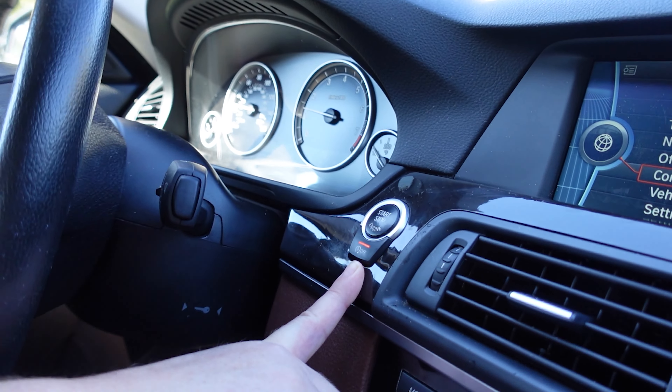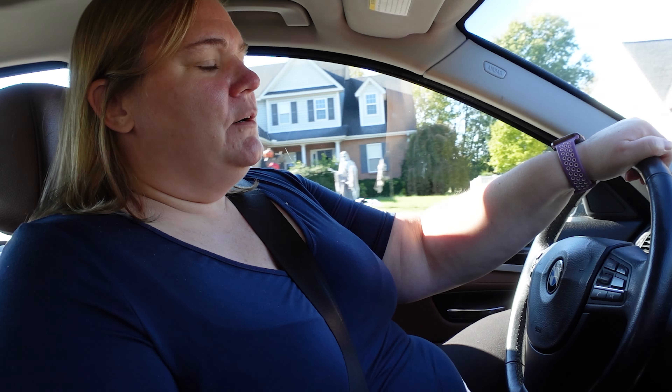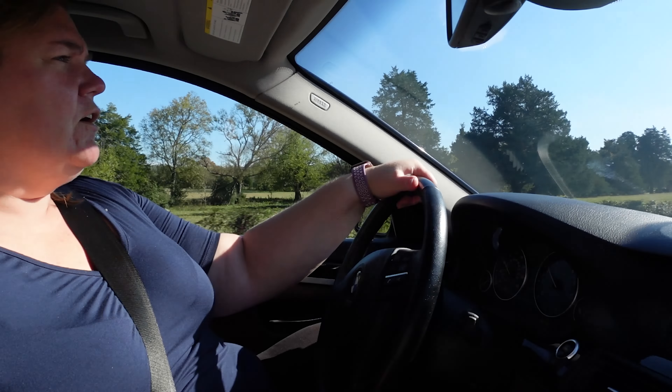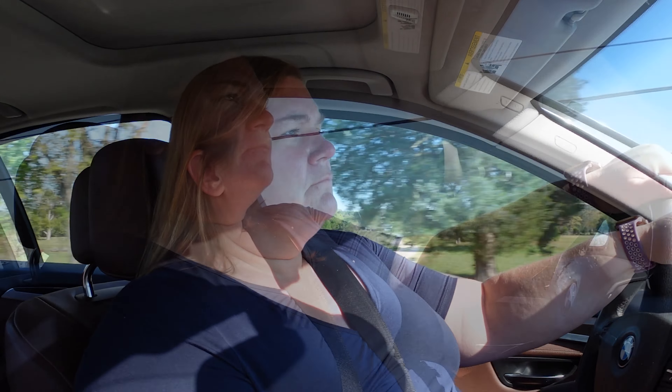One of the first things I do when I get in is turn off the auto start-stop — it's annoying but it does help with gas mileage if you use it. I love how quiet this vehicle is while driving; you can hear it purr just a little when you want to. A friend told us before we bought it that BMWs drive like nothing else, and I have to say that's true. It hugs the road unlike anything — the suspension is smooth and the whole driving experience is just a win.